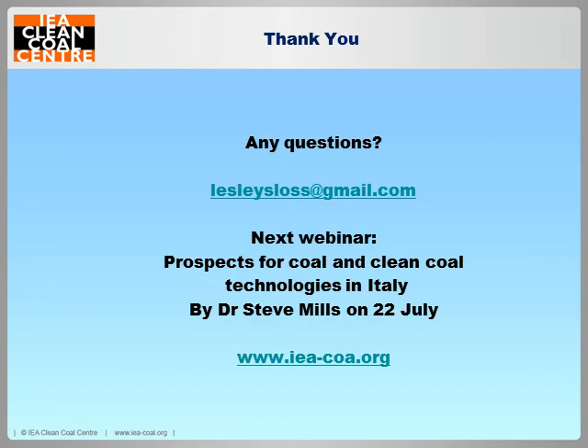Thank you for listening. If you do have any questions, they can pop up on my question screen now. Please don't feel obliged to ask a question — hopefully my talk has been comprehensive enough that you've understood it fully. I'm also exceptionally good at replying to emails, so please do note down that email address and email me with any questions.